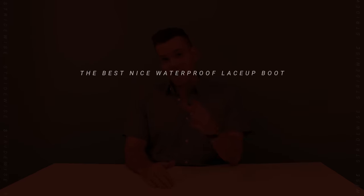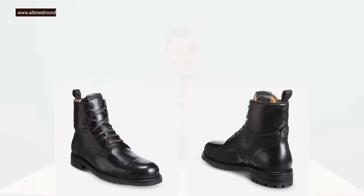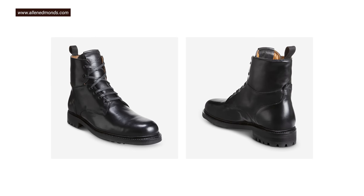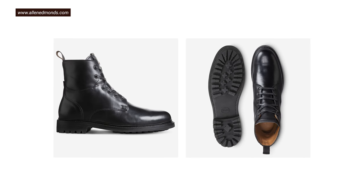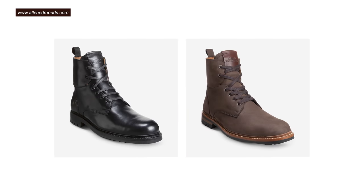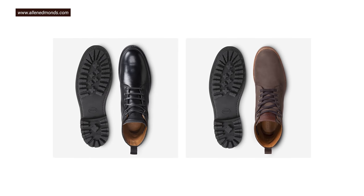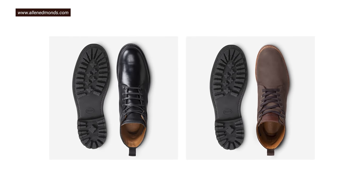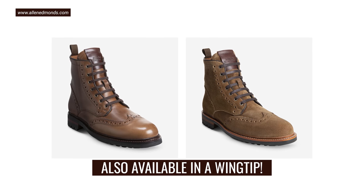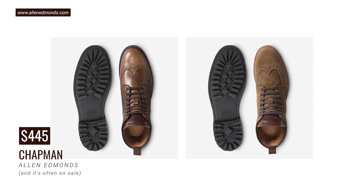Next is the best nice waterproof lace-up boot for men — a boot that doesn't look out of place on the town. This is the Chapman from Allen Edmonds. It's resoluble because of its storm welt, a type of Goodyear welt that's extra water-resistant due to a lip that curves up onto the upper. But it also has a waterproof membrane lining that doesn't add much bulk but does make it waterproof. It's made in America and comes in two leathers: a waterproof suede treated with hydrophobic compounds that make water roll right off, or a waterproof nubuck leather. It's tough, grippy, and works with just about any casual outfit. It is the most expensive on this list at $445, largely due to the laborious storm welt construction and American manufacturing.